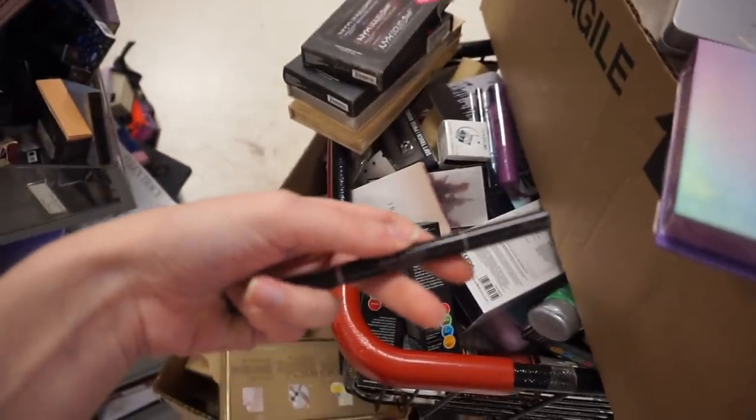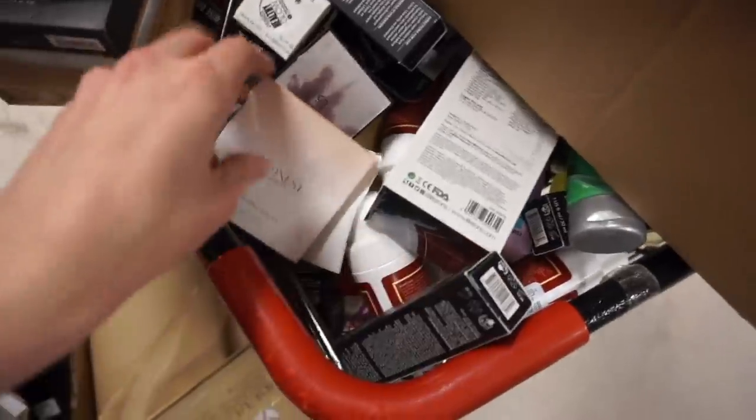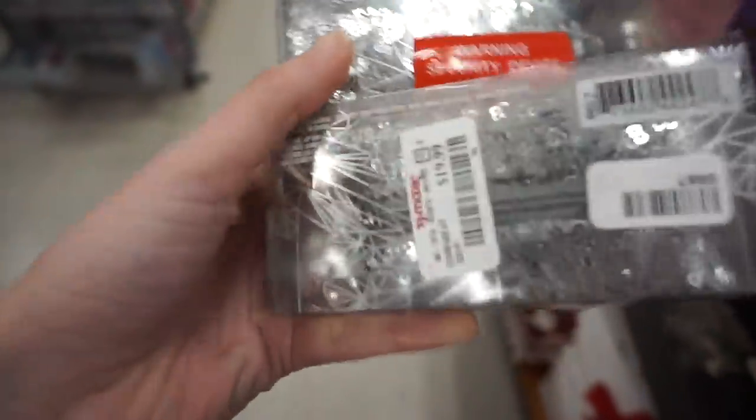I spotted an Anastasia brow definer in Soft Brown that literally just fell out — I love the brow definer, I just wish I knew exactly where it came from in the store! I also found the cutest sequin shower cap with reversible sequins for $4.99. This is my last stop of the day — I'm ready to eat and get my nails done, which I've been wanting to do for three months. I'm at my favorite TJ Maxx where it's never crowded and everything's always neat.